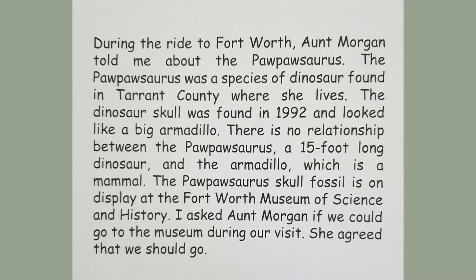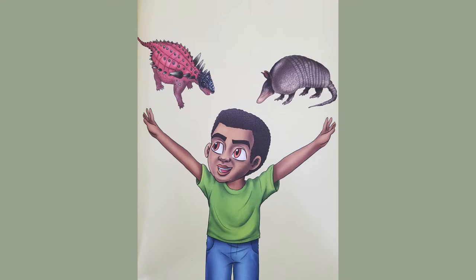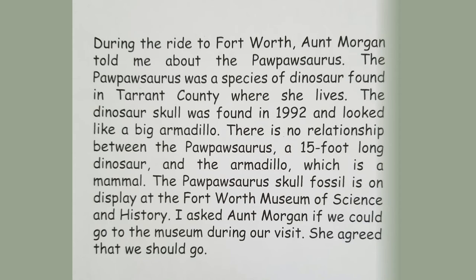During the ride to Fort Worth, Aunt Morgan told me about the Papasaurus — a species of dinosaur found in Tarrant County, where she lives. The dinosaur skull was found in 1992 and looked like a big armadillo. There's no relationship between the Papasaurus, a 15-foot long dinosaur, and the armadillo, which is a mammal. The Papasaurus skull fossil is on display at the Fort Worth Museum of Science and History, and Aunt Morgan agreed we should go visit during our trip.